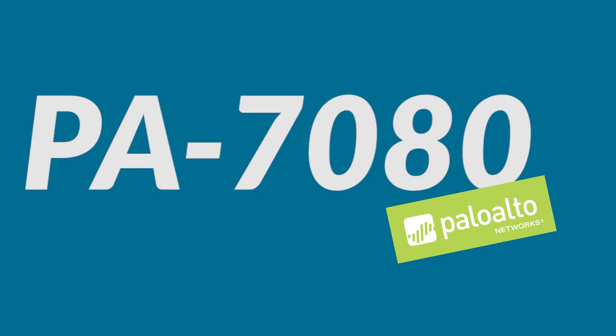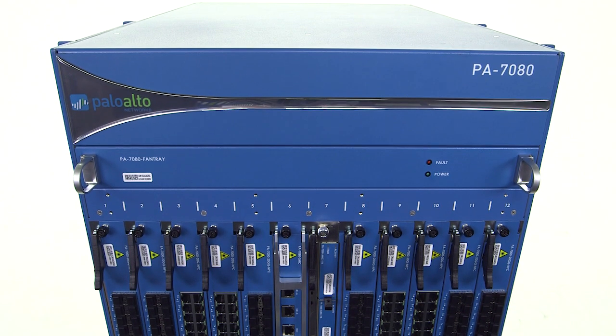Hi, I'm Lee Klarich, Senior Vice President of Product Management for Palo Alto Networks, and I'm here to talk about the PA7080, the latest addition to our next-generation firewall product line.